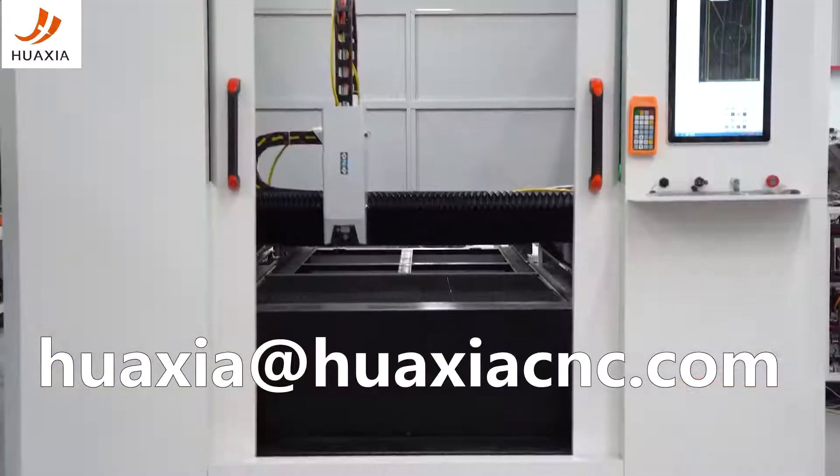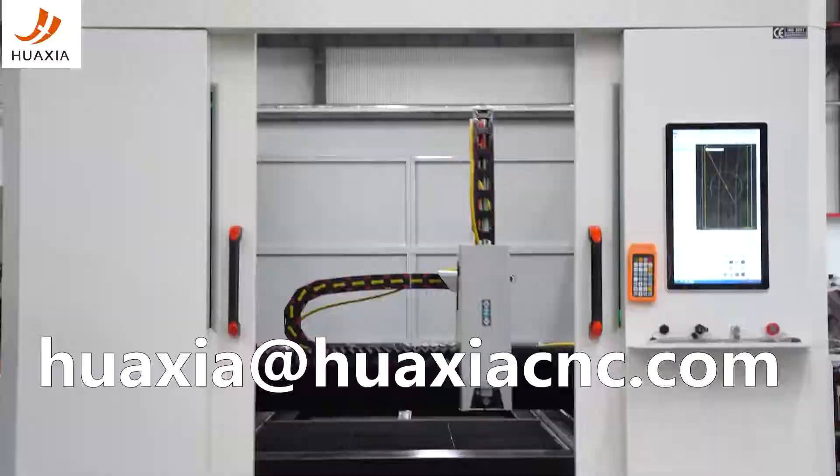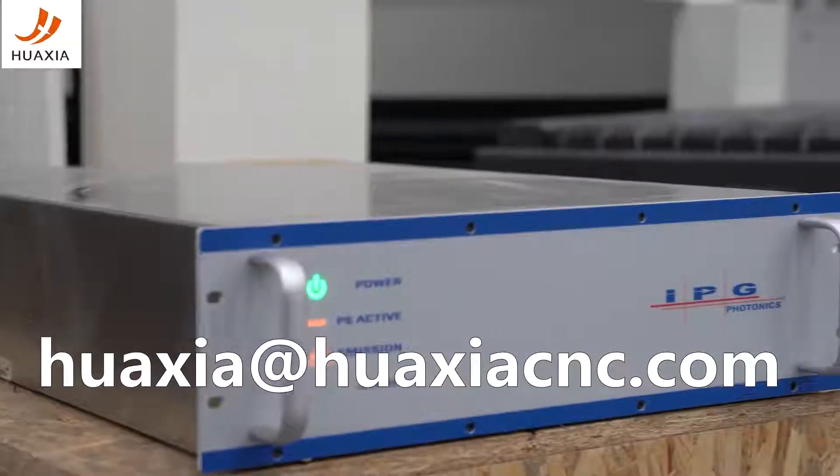Fiber laser cutting machine can cut carbon steel, stainless steel, galvanized sheet, aluminum, etc.